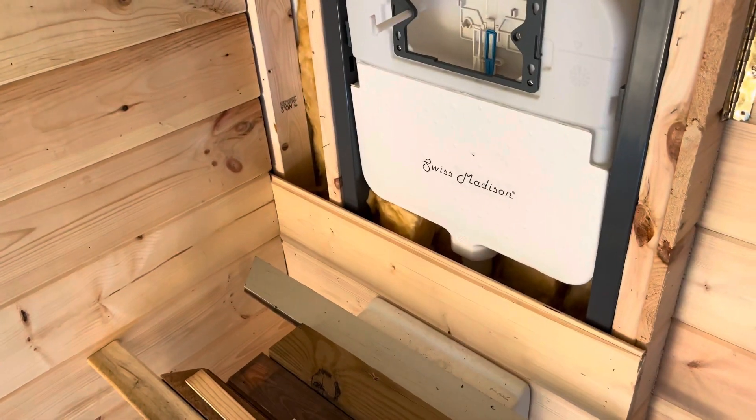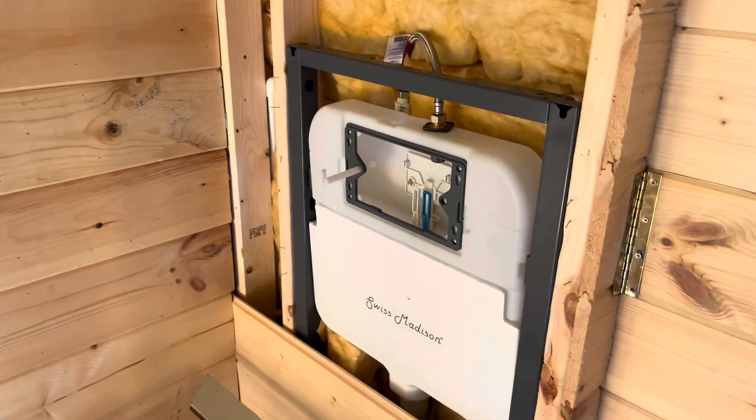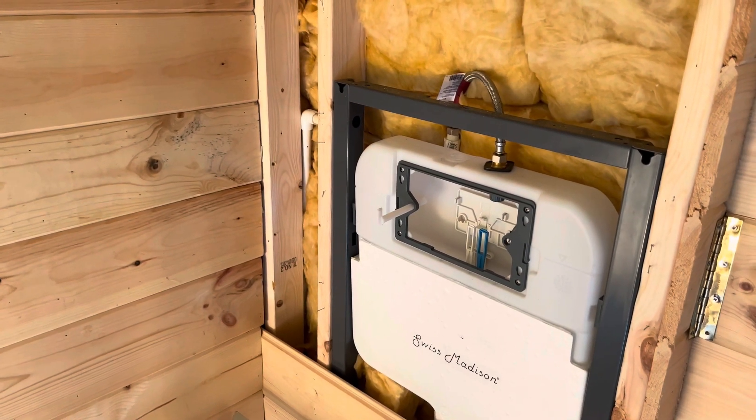First things first, I got a hold of Swiss Madison, the manufacturer of this wall-hung toilet, and they were pretty easy to work with. They said the part's on the way. Love it.